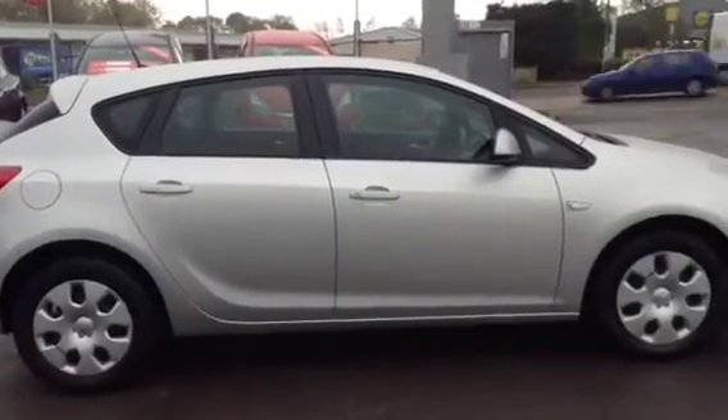To test drive this vehicle, give our sales team a call today or click the enquire now box. Finance options are below and service plans are also available. Thank you for viewing.